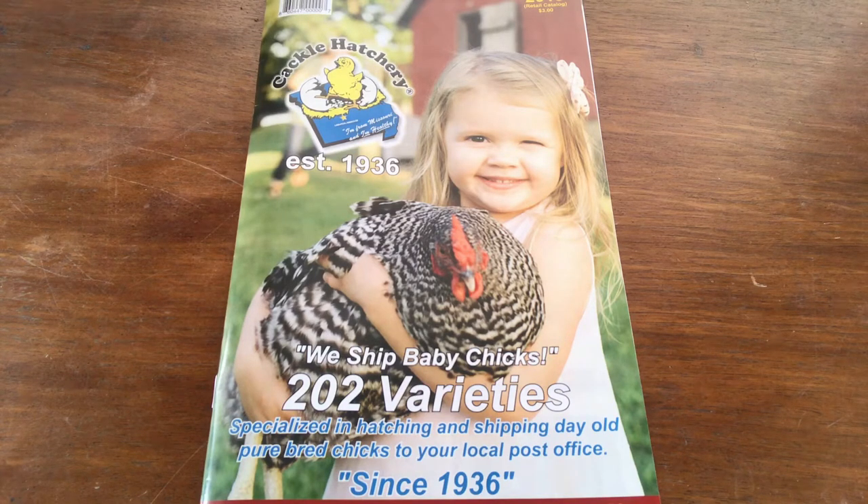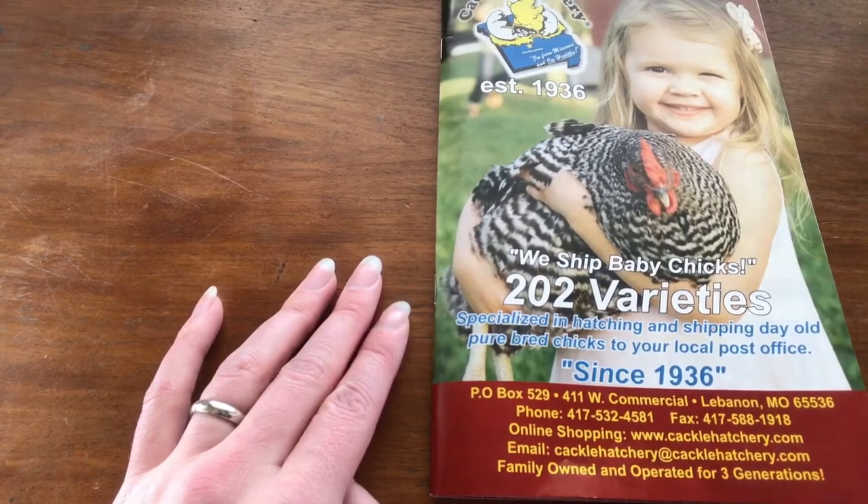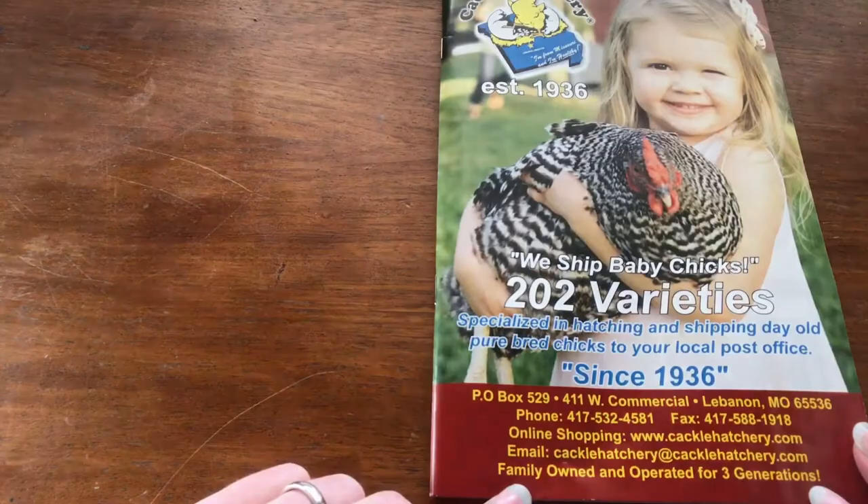We've been ordering from them for the past four years. They're also fairly easy to get a hold of by phone, which is really great if you need to change part of your order or if you have any questions. Last year a friend of ours ordered some turkeys and she'd never had turkeys before, so she called them and they gave her a bunch of tips for raising her baby turkeys. So let's open this up and take a look. I'll put all of this contact info in the description box below.